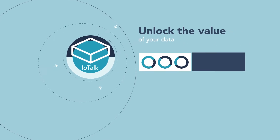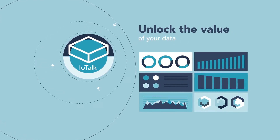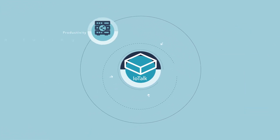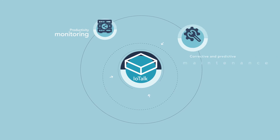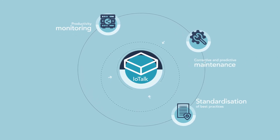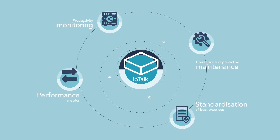With the IOTalk platform, you can analyze all your equipment in depth by understanding how it's really being used and how it's performing. This supports productivity monitoring, corrective and predictive maintenance, standardization and sharing of best practices thanks to comparative performance metrics, and much more.